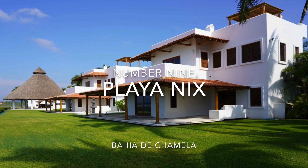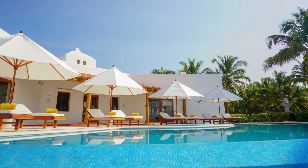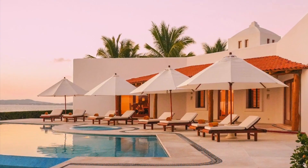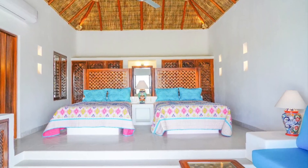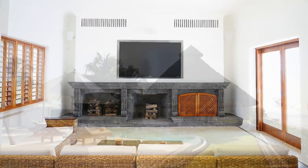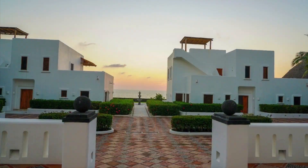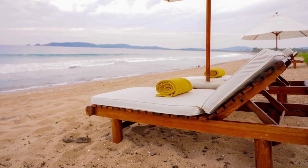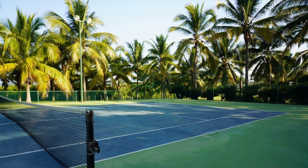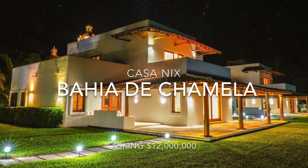Coming in at number 9 is Playa Nix in Bahia de Chamela, Punta Purula. This exclusive contemporary Mexican oceanfront estate is located on Chamela Bay overlooking the Pacific Ocean in the Mexican Costa Alegre, right between Puerto Vallarta and Manzanillo. With a surface of 68 acres, the estate is suitable for commercial purposes or as a private property for family use. Thanks to its excellent location, the property has growth potential with relatively small investment that could double its value. Currently, the estate is comprised of the main house, two villas, six cottages, and multiple amenities with 19 bedrooms in total.